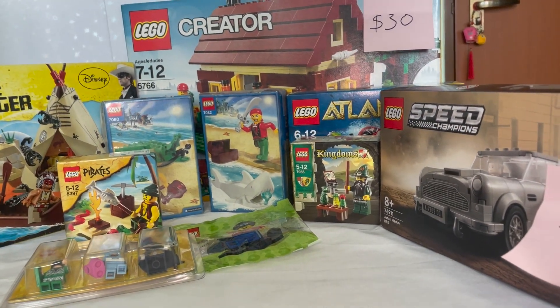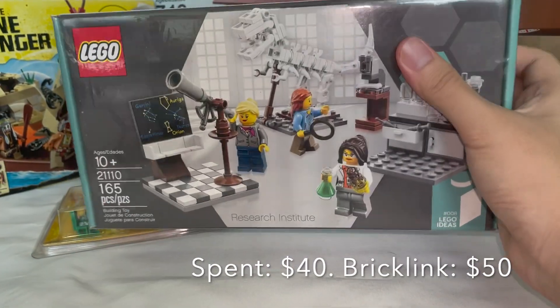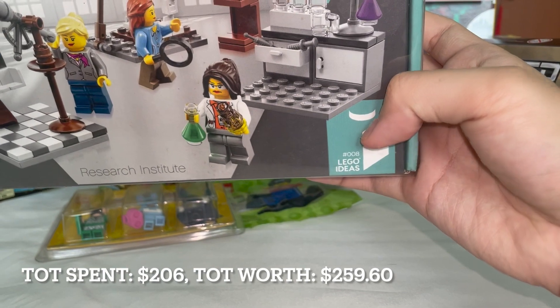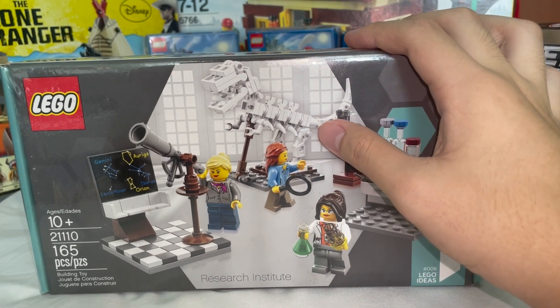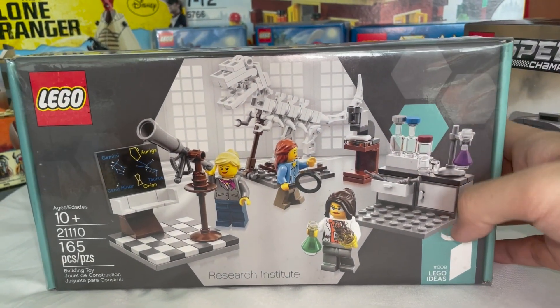Next is another small set: the Comanche Camp from LEGO Lone Rangers, which I paid 30 dollars for — really worth it for what it is. Ever since I watched The Lone Ranger movie, I loved it, and I always wanted more sets from that theme.